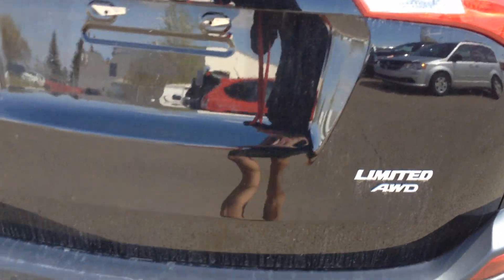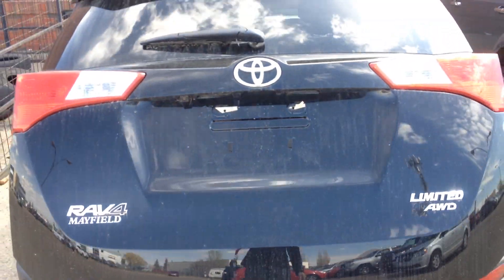It's got the limited badging on the back, a power liftgate, and a wiper blade on the back as well.